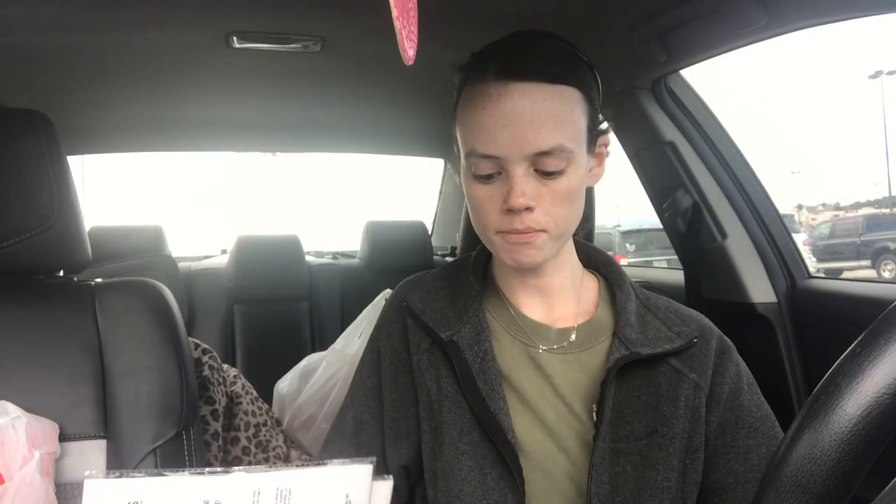I picked up a few stocking stuffer ideas and things like that. I finally found the reusable storage bags — the small three-piece. I picked up one for myself and one for my mom. I also found the reusable storage bags in the large two-piece, and again picked up one for myself and one for my mom.